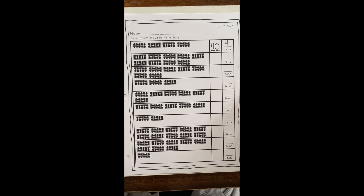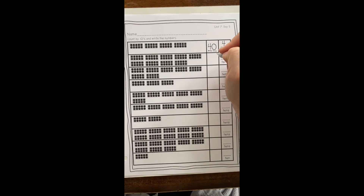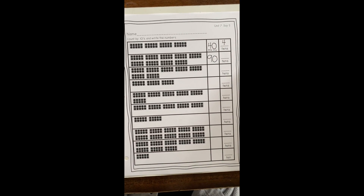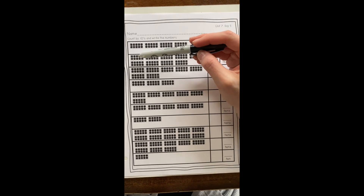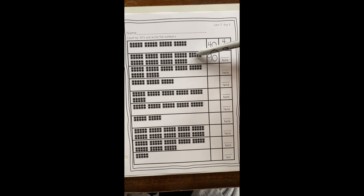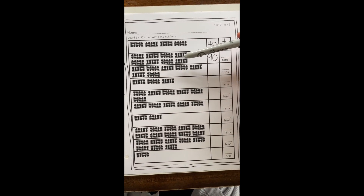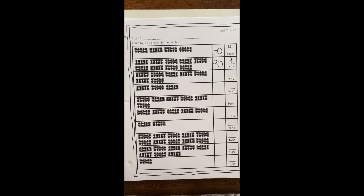How do we write the number 90? Good job — it's a nine and a zero! How many tens are in 90? Let's count the tens: one, two, three, four, five, six, seven, eight, nine — we have nine tens! Go ahead and finish this paper on your own.